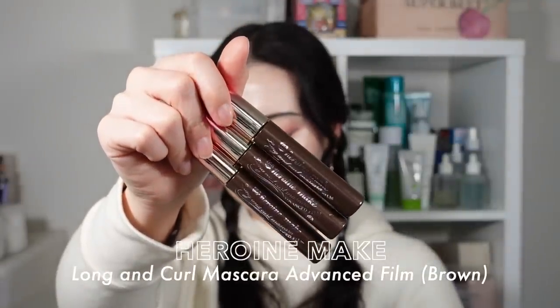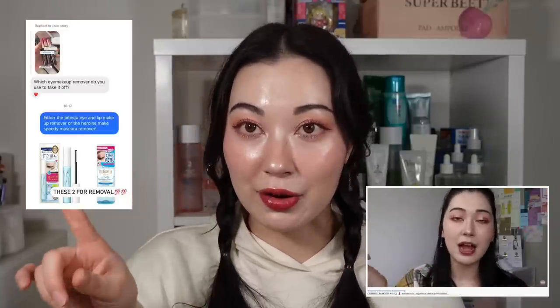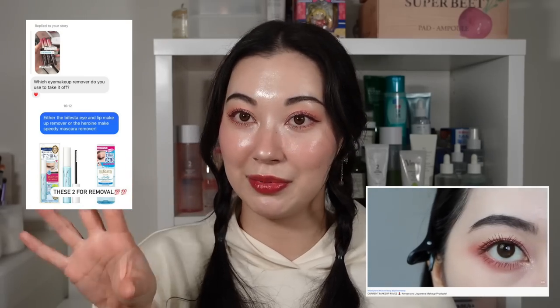Another product I have many empties of is the Heroine Make Long and Curl Mascara Advanced Film. It has absolutely become my holy grail mascara this year. I use the brown shade — it comes in black too — and it is the most long-lasting, waterproof, lengthening, eye-opening mascara. Especially if you have short thin lashes like me, you'll appreciate it so much. It keeps your lashes up and lengthens them beautifully. One thing: it is really hard to remove, so I strongly recommend using the Heroine Make mascara remover or the Bifesta Eye and Lip Makeup Remover.